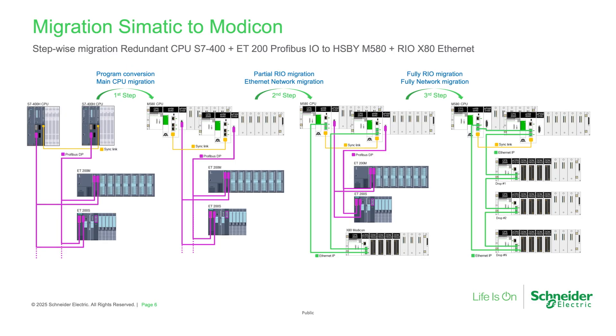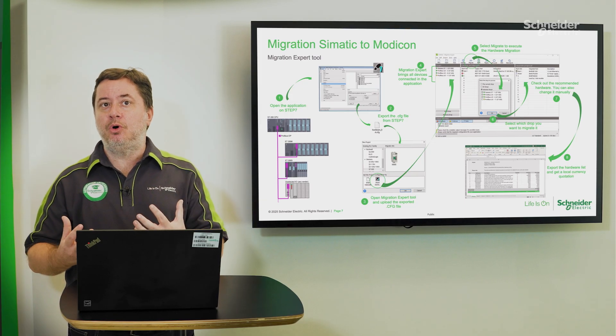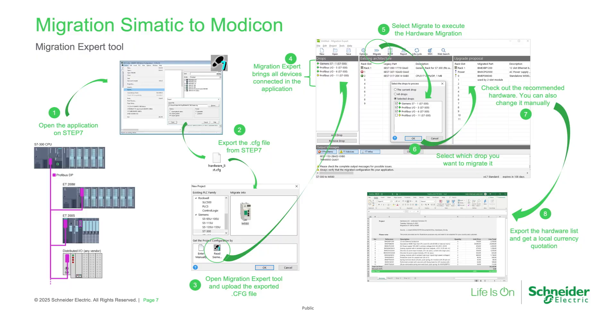The same approach is also valid for redundant hot standby systems. In order to quickly support tendering activities, the Schneider Electric Industrial Automation Services team has developed Migration Expert 2, which is able to read the PLC program backup file, recognize the existing hardware lists, and by pressing a single button generate a new bill of material targeting the Modicon M580 controller platform.